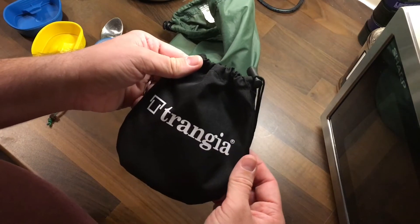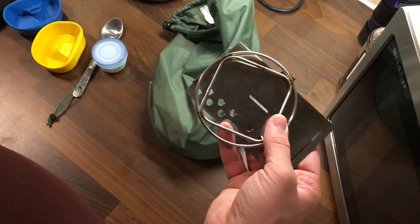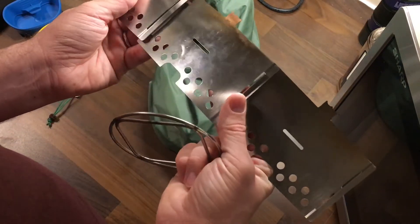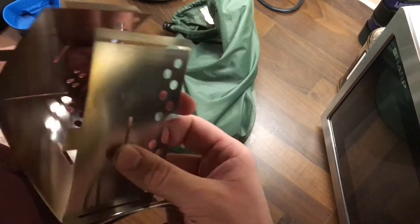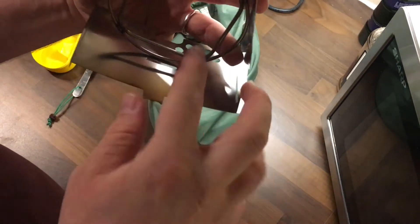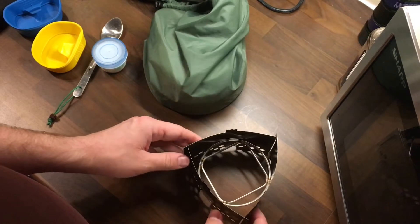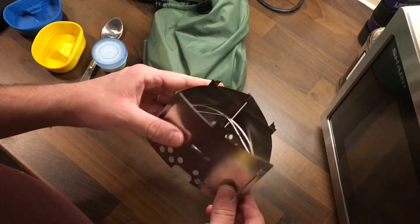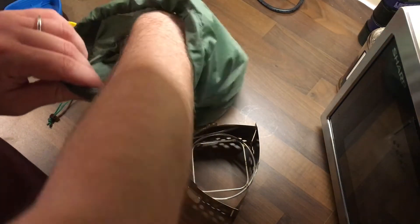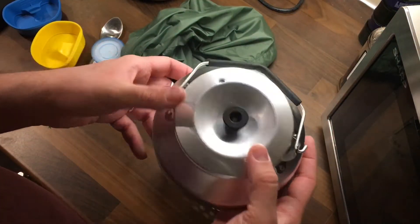I got this for Christmas — this is the Trangia Triangle. A guy I follow on YouTube, Wiltshire Man, has one, so I thought I'd give it a go. You put it together like so; it can be a bit fiddly, but once you've got it together it's quite small. It's got wind holes, and it's designed for the Trangia spirit burner.